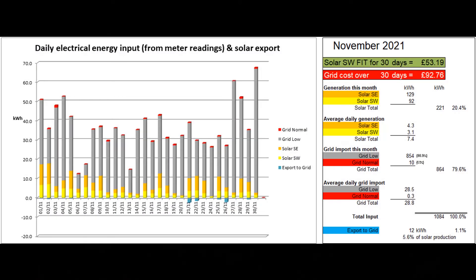This first graph shows the electrical energy coming in from the grid and from our two solar arrays. Full details of our electrical system are shown in the description below the video. The vertical axis has been altered this month so that the maximum value shown is 70 kilowatt hours rather than the previous 60. The total solar production this month was 221 units, a daily average of 7.4 units. The smaller southeast array on the steeper roof produced much more than the southwest array, confirming that orientation is a huge factor in the output of solar panels.